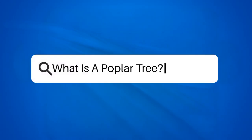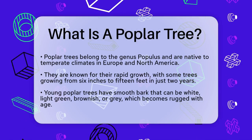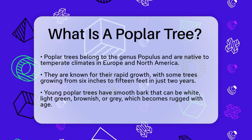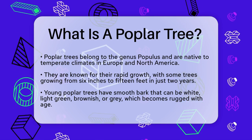What is a poplar tree? If you've ever walked through a park or driven through a rural area and noticed those tall, majestic trees with leaves that seem to dance in the breeze, you might be wondering what they are. Let's take a closer look at one of the most recognizable and fascinating trees out there — the poplar tree.